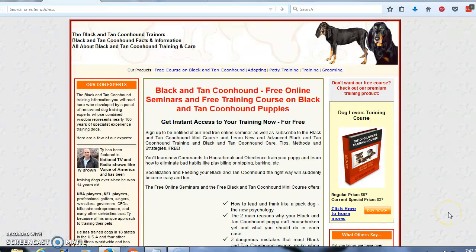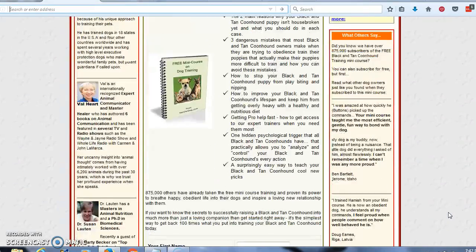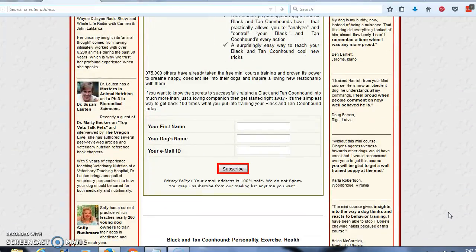Now what I would like for you to do is come to this site. I am going to leave a link below the video. You are going to scroll down, enter your name, your dog's name, and your email address, and click subscribe. They are going to send that free mini course directly to your inbox, as well as other information, tips, strategies, and nutritional needs for your new dog. This has been Tony. I want to thank you for listening today.